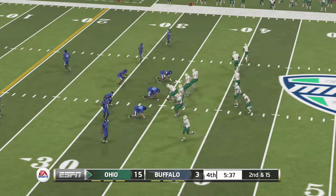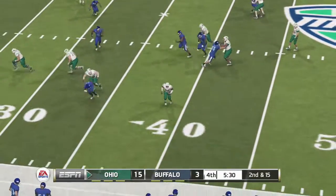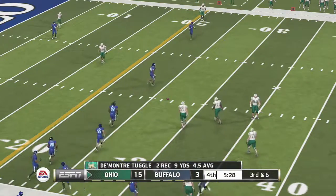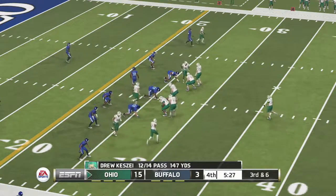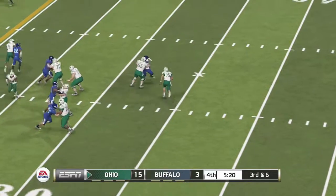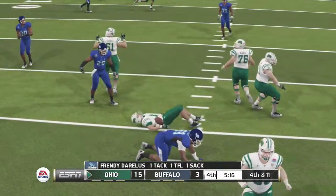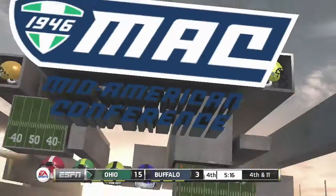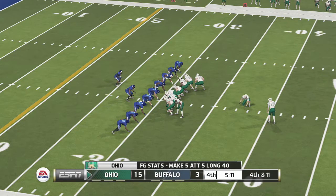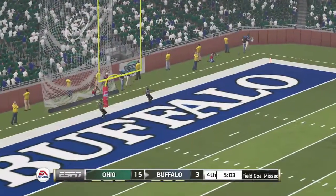Second down, 15 to go, ball on the 35. Throws it to the halfback on the screen — knocked out of bounds at the 26-yard line. Now he's scrambling, and he can't get away from the pressure. There's a player hurt; it doesn't look to be that bad. It's fourth down, so the kicker comes out — he'll try to put three points on the board. It's up. No good. He hooked it right.